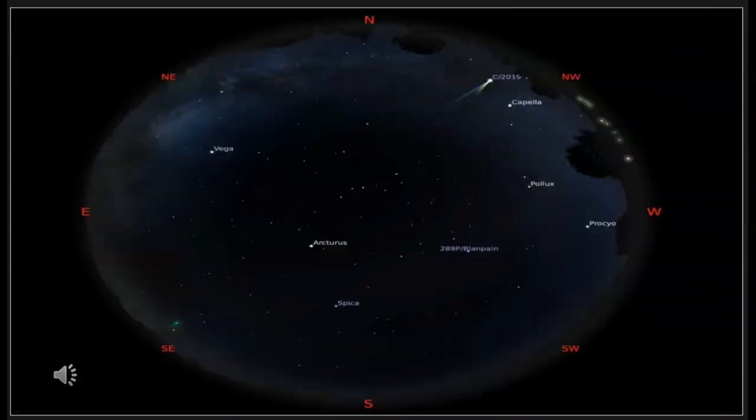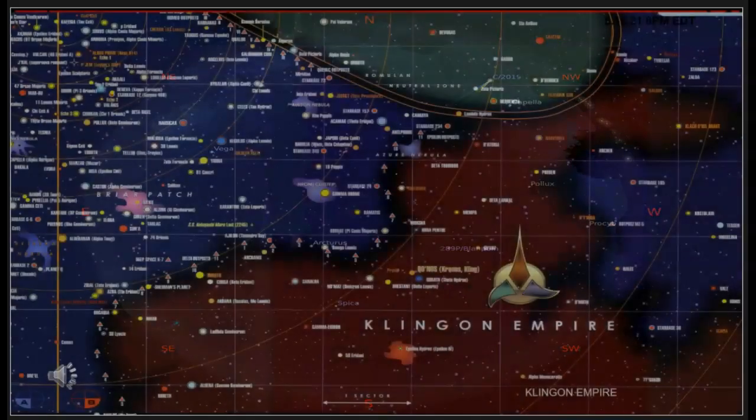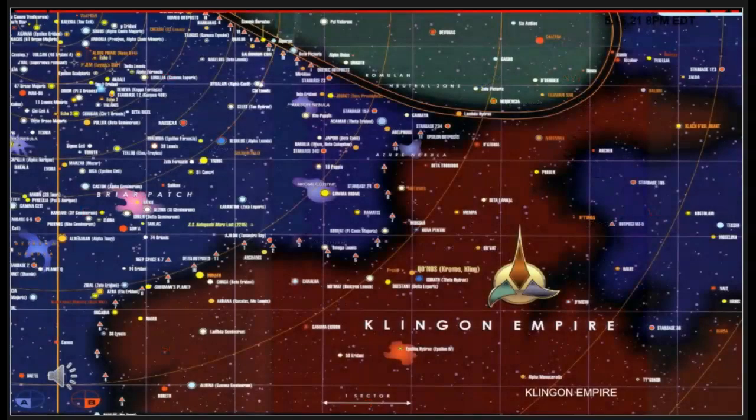Ever looked into the night sky and wondered where is our home world? Here is how to find Kronos. The Klingon Empire is located in the Beta Quadrant in the Milky Way Galaxy. The Klingon Empire has expanded its sphere of influence by conquering numerous systems and incorporating them.